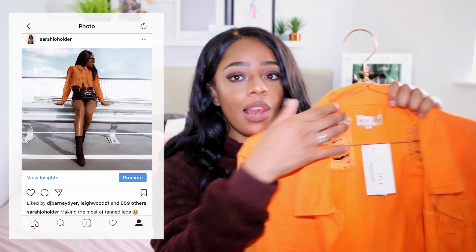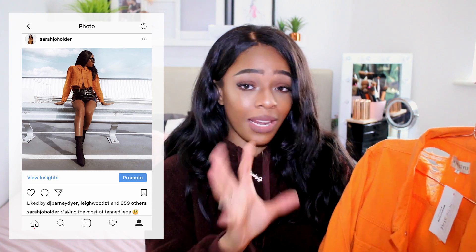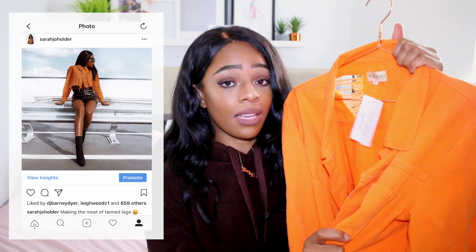My absolute favourite from the range is this orange cropped denim jacket with distressed details all over it. It's such a vibe — very Sarah Ashcroft. I think orange goes amazingly against camo or black vinyl, which is so in at the moment. Orange is perfect for autumn if you've got a bit of a tan, and it just reminds me of autumnal leaves and Halloween pumpkins. I got it in a size 8. In the Style often do 30% off site-wide — I'll link any discounts below.